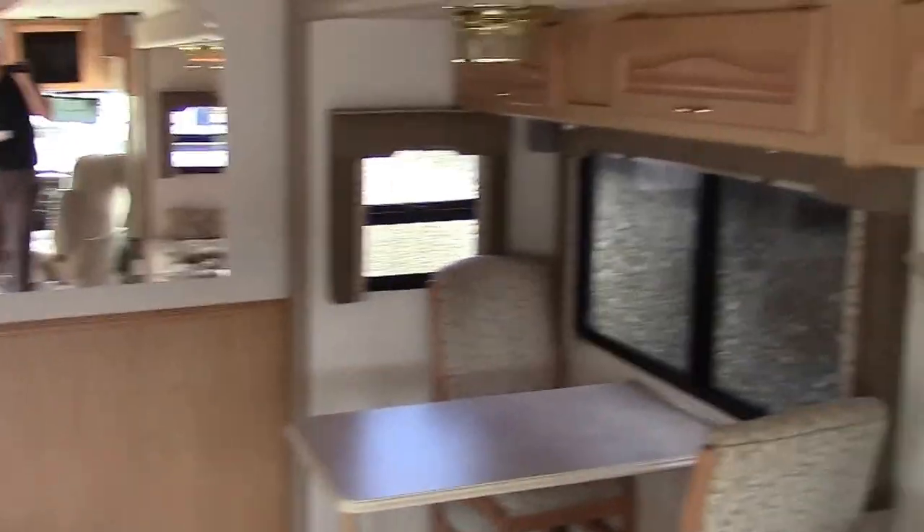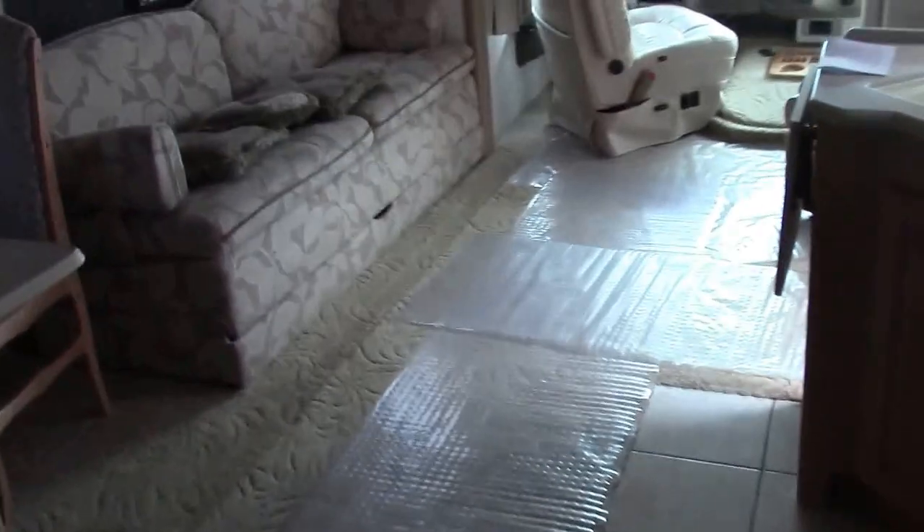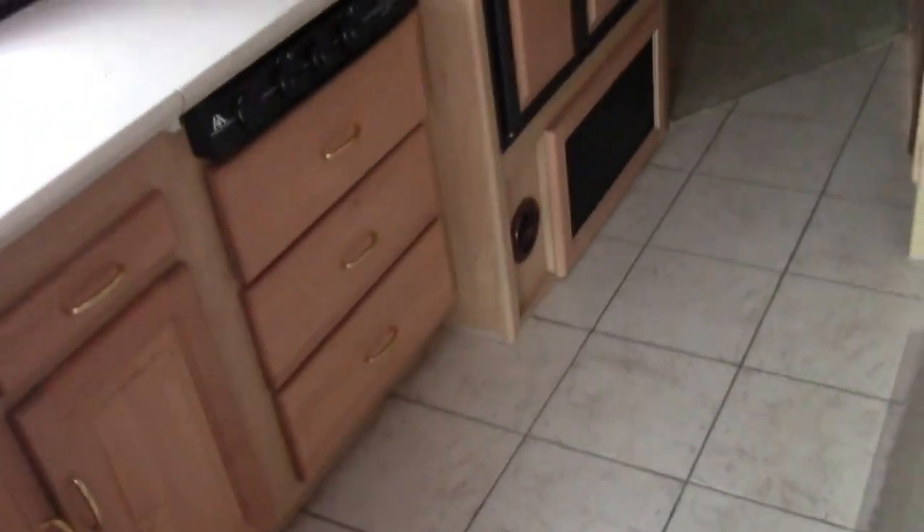What's really neat about this unit is you're going to have all the service records on board for every type of maintenance she ever did. It's going to be back here in the closet, nicely stored in a container. Every single service record — oil changes, maintenance, whatever you want — she has it.